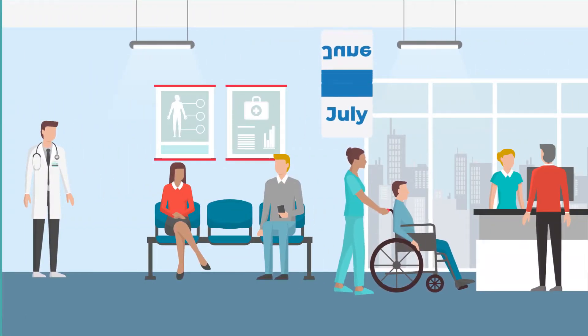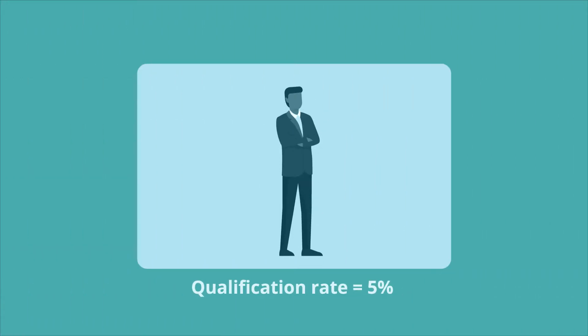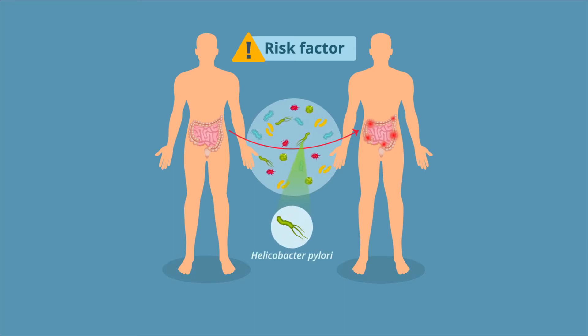Following a monthly donor requalification process, the overall donor qualification rate was further reduced to 5%. Implementing monthly donor requalification led to identification of risk factors, like Helicobacter pylori carriage, which was not detected during initial screening.